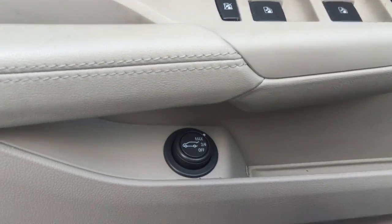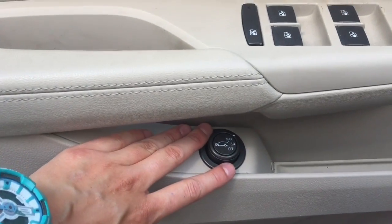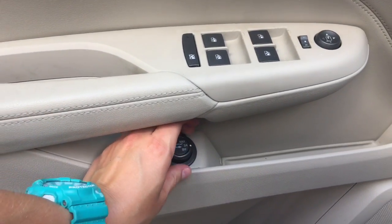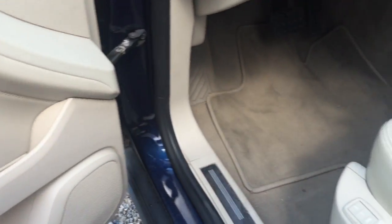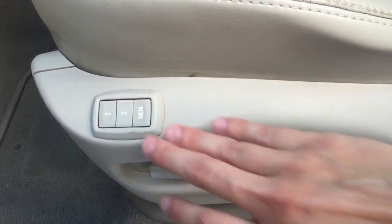Looks like we got power windows, power mirrors. We got your trunk operation right here — you can open it all the way, only three-fourths of the way, or not have it on at all. And we got power seats with two memory settings right here.